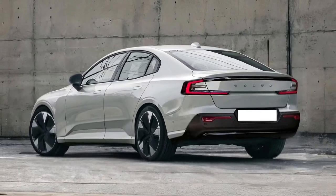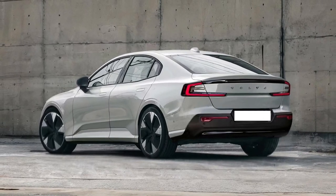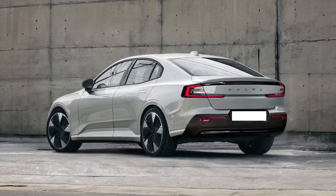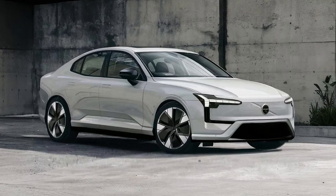The 2025 ES60 sedan's exterior design is a blend of modern aesthetics and aerodynamic efficiency. Its sleek lines and sculpted bodywork not only contribute to its striking appearance, but also enhance its performance and efficiency.